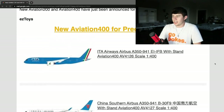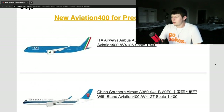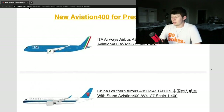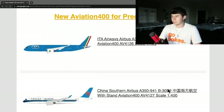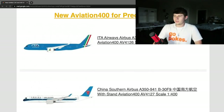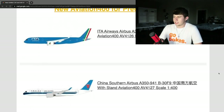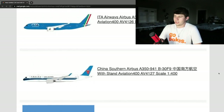The next aircraft up is a China Southern Airbus A350-900, registration Bravo 30 Foxtrot 9, with some Chinese writing — I'm not sure what that means, maybe a different registration or something. This one also comes with a stand. This is another very nice release from Aviation 400. China Southern is a great airline — I used to have a Boeing 787 from them back when I was a kid.